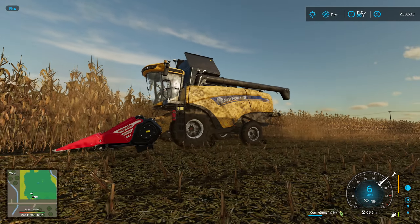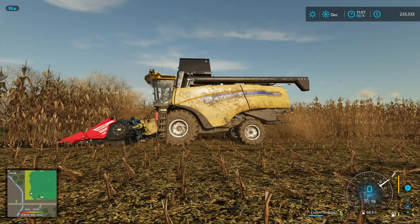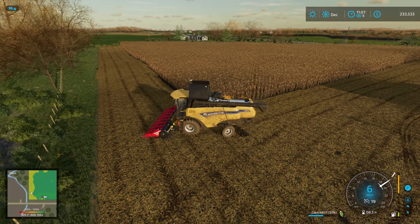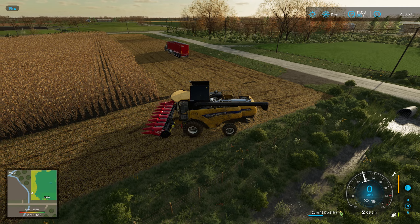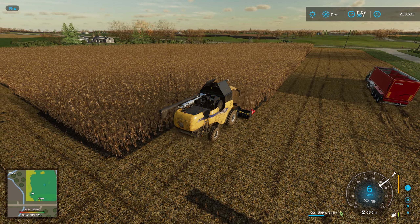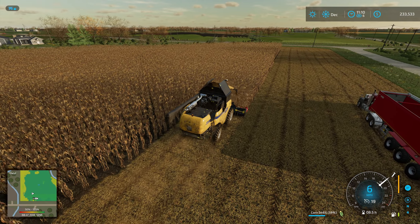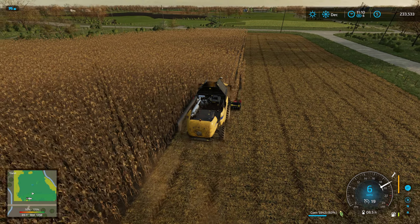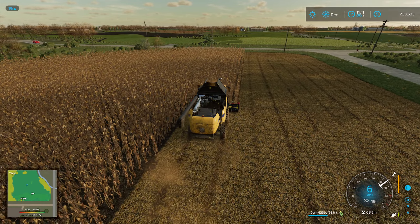It looks like the header does, for the most part, fit fairly decent with this combine. I didn't look at what the header made for it fit like, but I assume it didn't fit much different than this one. I think I will set our time-lapse and we'll see how far we get. Depending on that, we'll either have a worker finish some of it, or probably spray off that field, maybe plant that backfield instead.